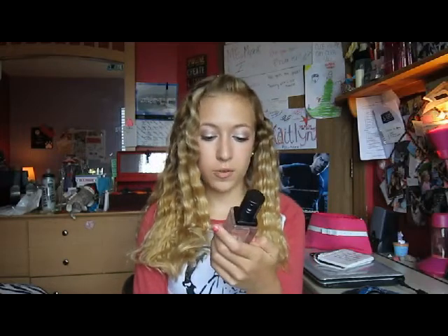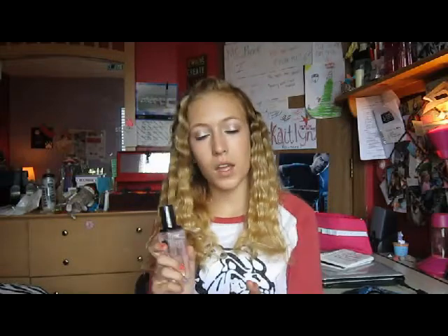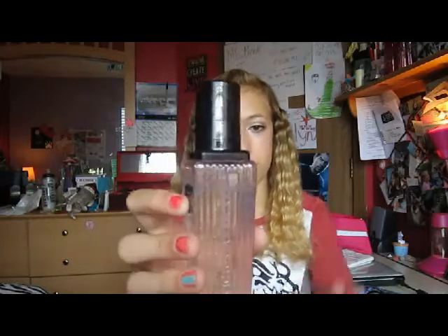The next one is Heartbreaker Scented Perfume by Victoria's Secret. This was in my June favorites as well — actually I think both of these were. It just smells so good, and as you can see from June, I haven't used most of it even though I use it every single day.